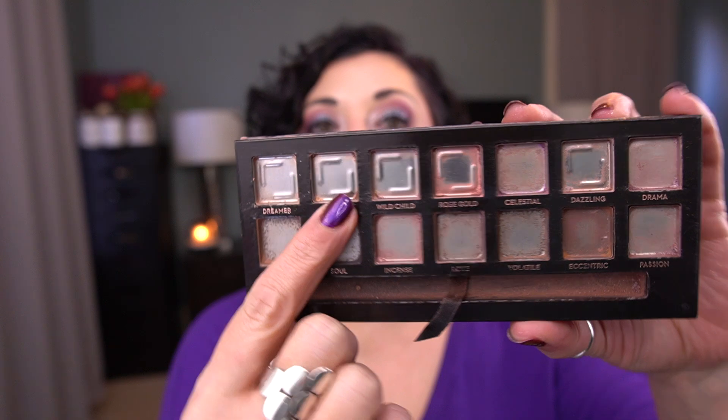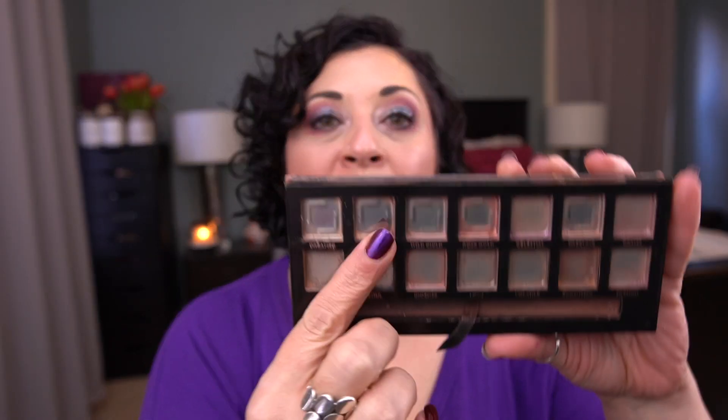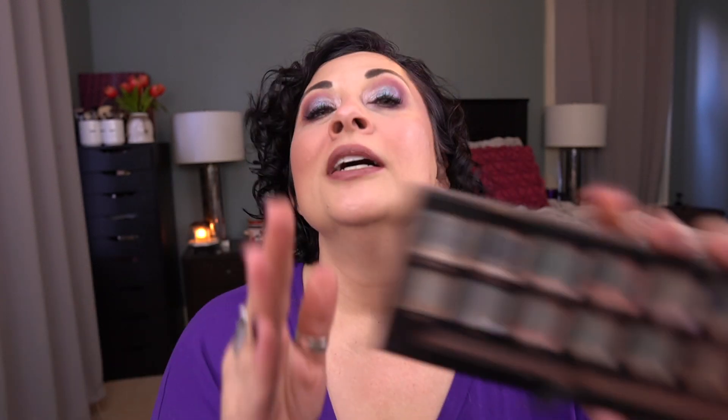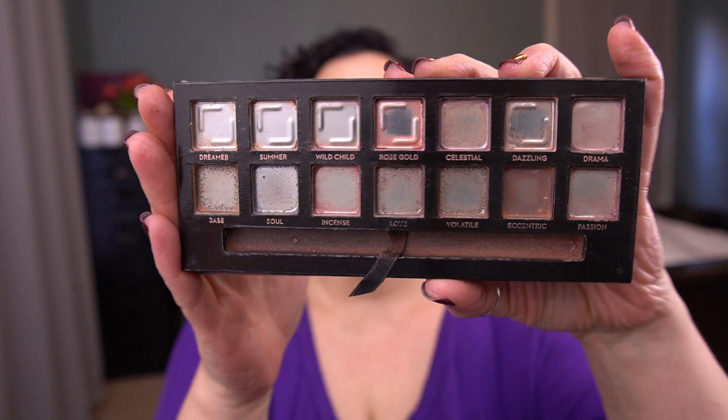The last shade I was working on was Summer. I had a decent amount of this left today and I used it as a base on my lid. And then whatever was left, I actually mixed with the blush that I used and applied it on my cheeks because I was like, it's got to go. So yes, it's finished.